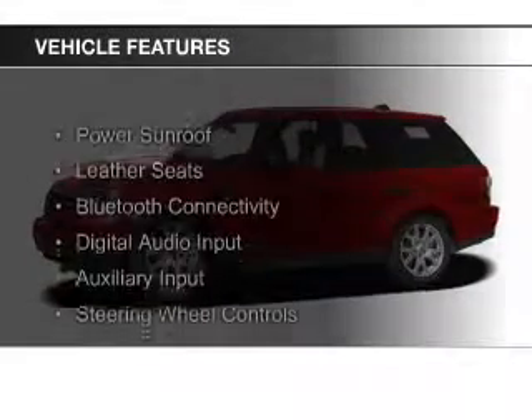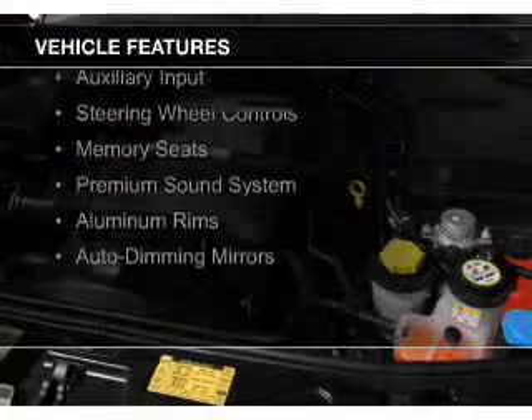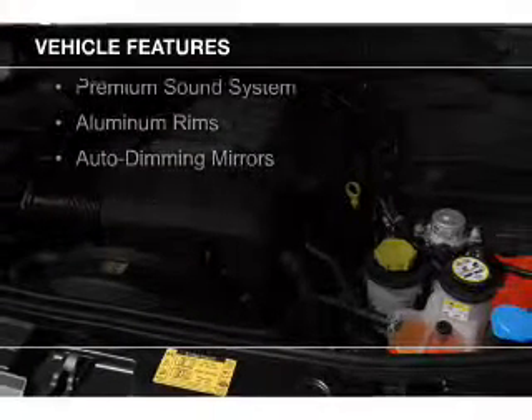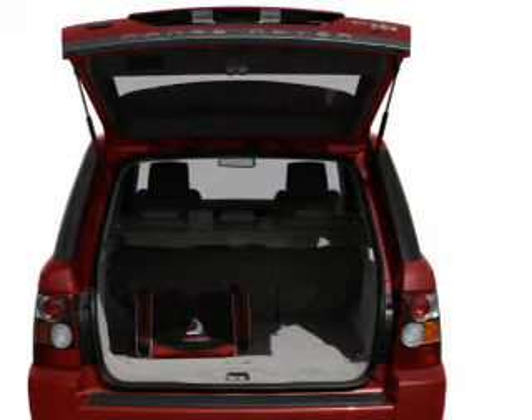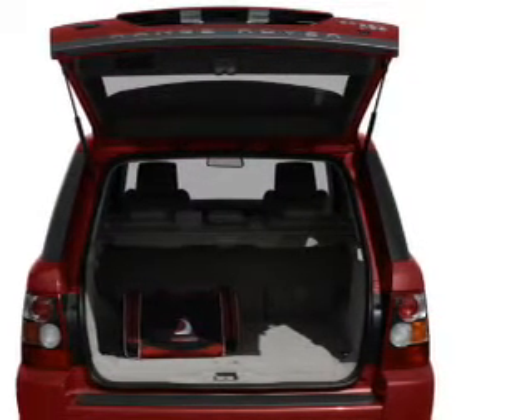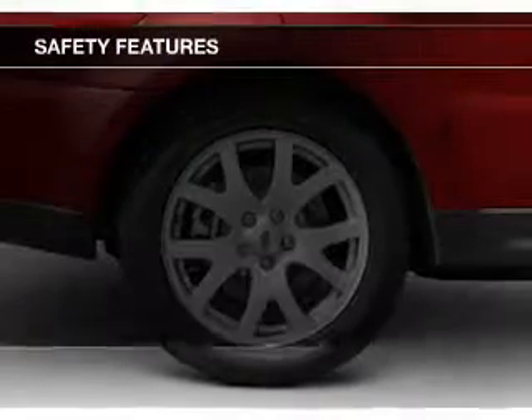The features include a power sunroof, leather seats, Bluetooth connectivity, digital audio input, an auxiliary input, steering wheel controls, memory seats, a premium sound system, aluminum rims, and auto-dimming mirrors.